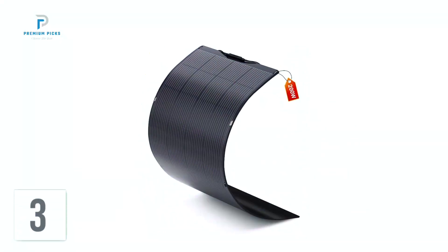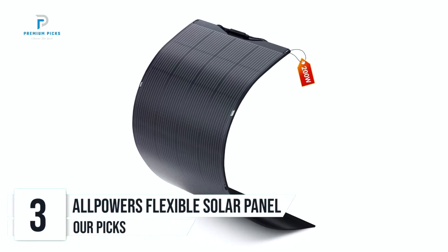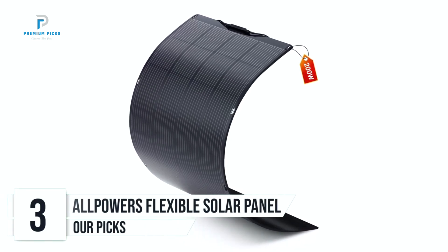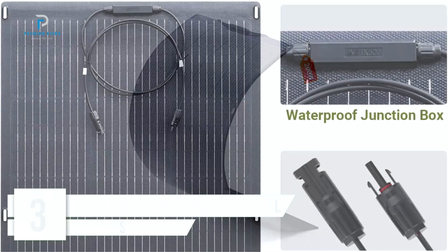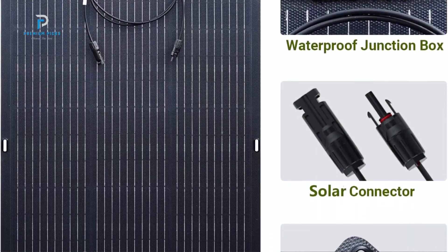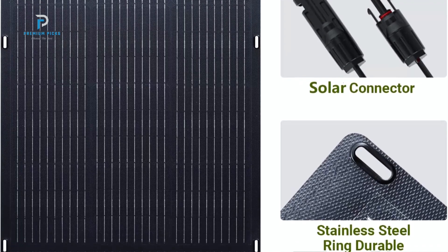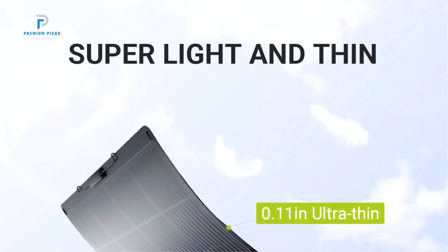Number 3: All Powers SF200 Flexible Solar Panel. When it comes to outdoor living — whether you're on the road in an RV, sailing on a boat, or camping in the wilderness — reliable power is a must. The All Powers SF200 Flexible Solar Panel provides an efficient, durable, and flexible solution for those seeking eco-friendly energy.